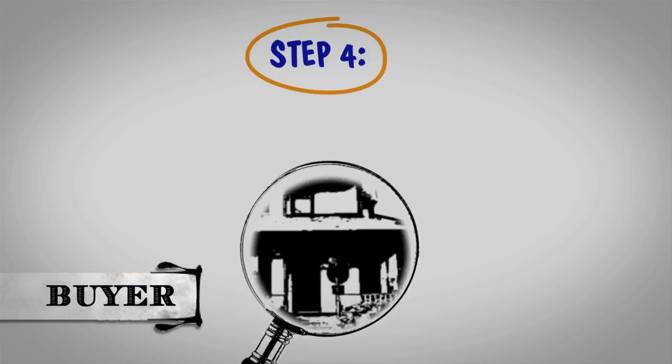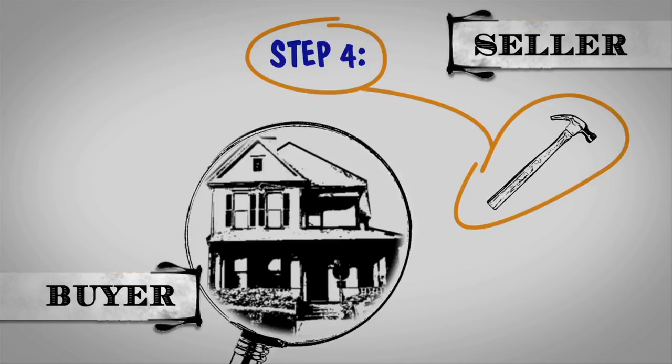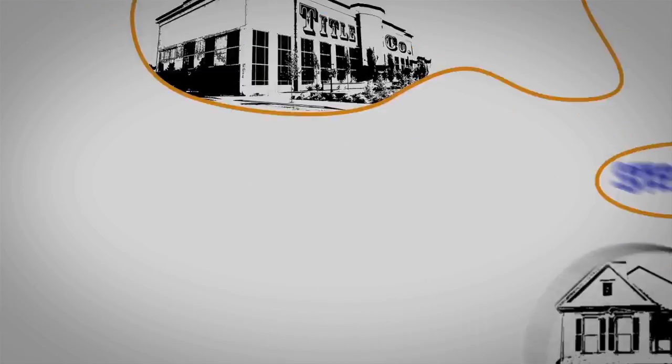Step four: if there is an option period, the buyer can use this time to inspect the property. Any repairs you agreed to should be completed with receipts before closing.